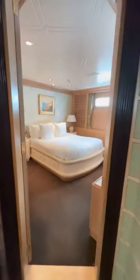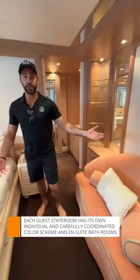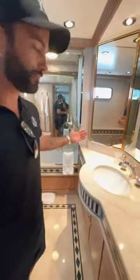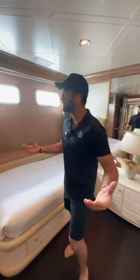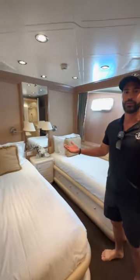On Motoryacht Daybreak we have five guest staterooms. We've got the queen port side and the starboard queen on the other side. As you'll notice, every stateroom has a different color scheme and its own ensuite bathroom. We've got three queens and two twins. One stateroom has a nice zen feel, and there's another twin further along. There's enough space for 12 guests and up to 12 crew as well.